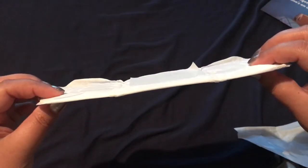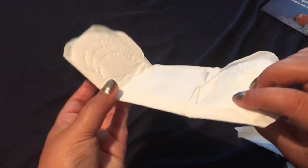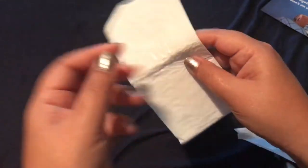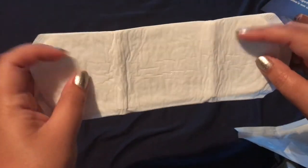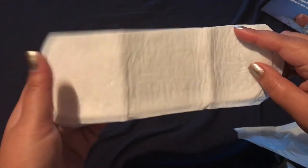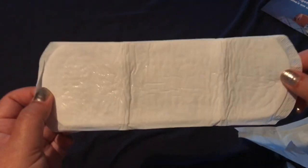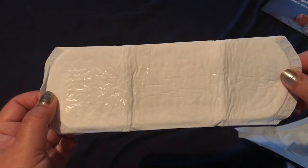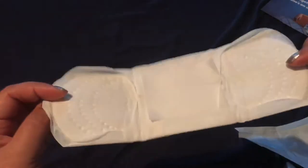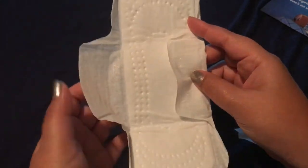As I said, those other big bulky pads leak — I've had so many panty accidents with them. With these, when you apply them to your underwear, the sticky strip sticks so well it will not move. I've used other pads where they move on you even with the wings. These come with wings, and it's the same great sticky pad — they stay in place.